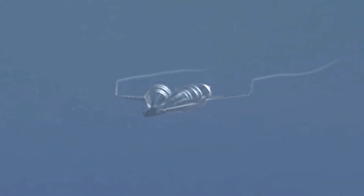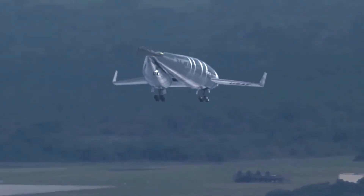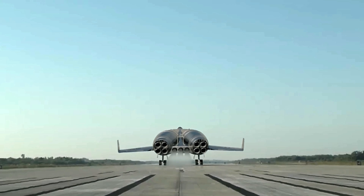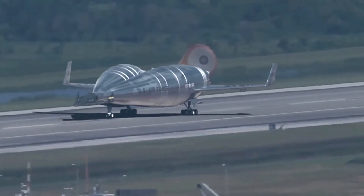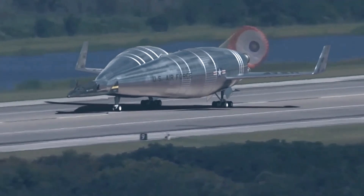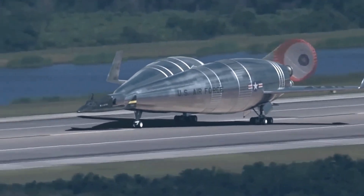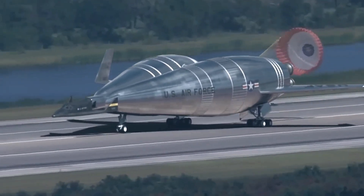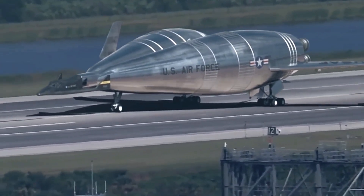It incorporated advanced technologies including specialized engines, flight control systems, and heat protection to endure the rigors of re-entry and ensure a safe landing. Though the RLB never progressed to a full-scale operational model, it played a vital role in shaping the future of reusable spaceflight. Concepts like this paved the way for modern innovations such as SpaceX's Falcon 9, which now routinely returns its boosters for refurbishment and reuse. Boeing's visionary approach highlighted a major shift in the aerospace industry — one focused on sustainability, reusability, and smarter engineering for more efficient and cost-effective space missions.